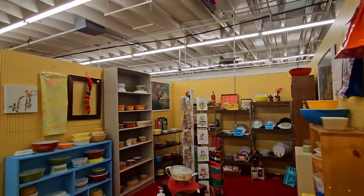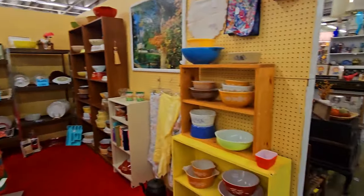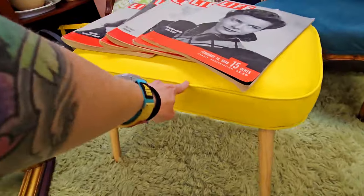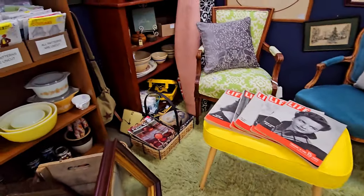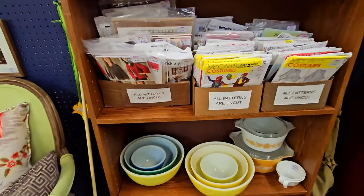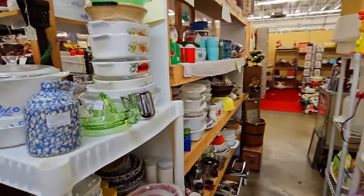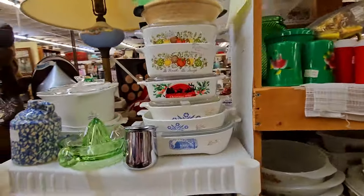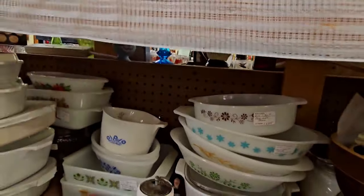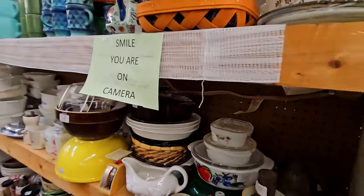This entire booth is Pyrex. I love how it's displayed. They have costume and dress sewing patterns, and more Pyrex here — lots of kitchenware, baking dishes, Corelle, more Pyrex.